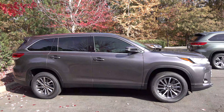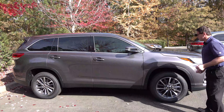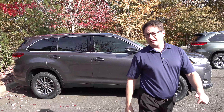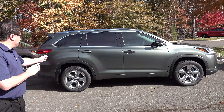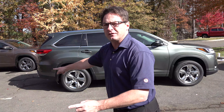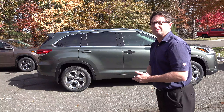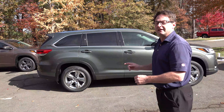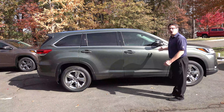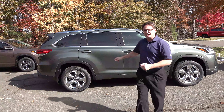The XLE has 18-inch turbine-look alloy wheels, blind spot monitor, rear cross traffic alert, and smart key auto-open. The Limited has 19-inch bright Chrometech alloy wheels, while the Platinum has darker smoke Chrometech wheels — so you can tell them apart: bright on Limited, darker on Platinum. The Limited has power folding mirrors with turn signal indicators, blind spot monitor, puddle lights, and chrome roof rails — same as the XLE and Platinum. The Limited Platinum has 19-inch dark Chrometech alloy wheels.